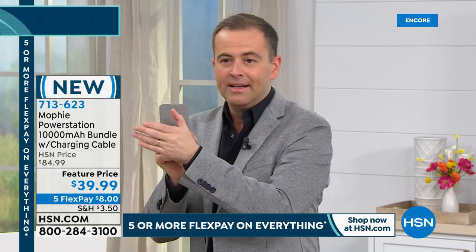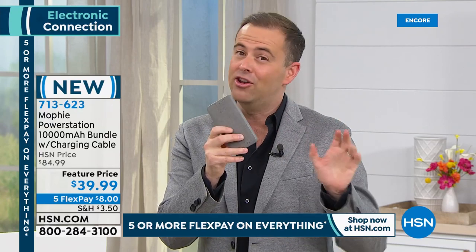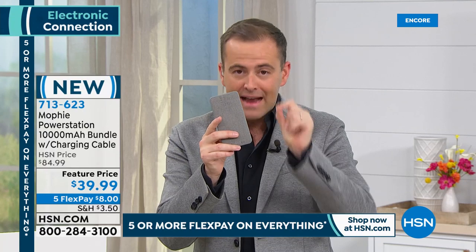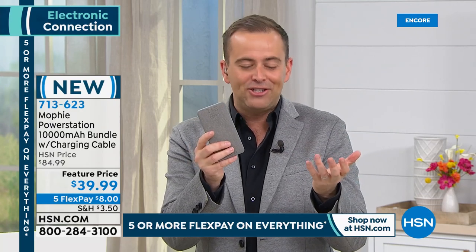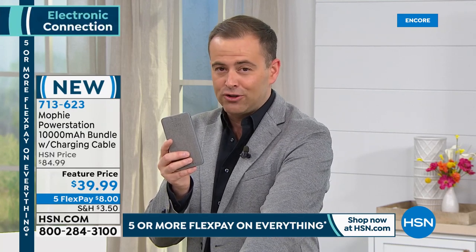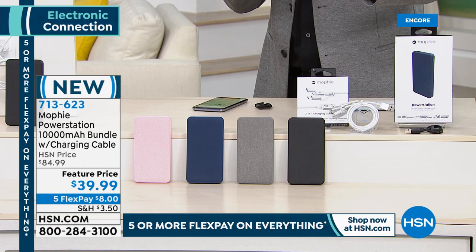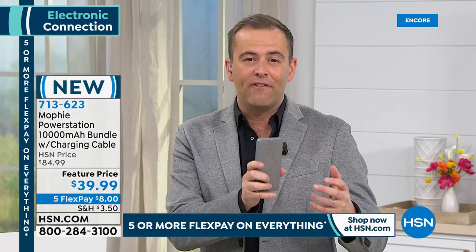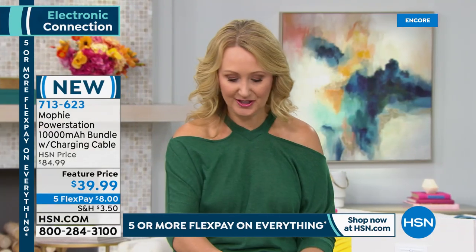Just remember: the bigger the number — 10,000 milliamps — the better it is. Many of us have bought power banks that are 2,000-3,000 milliamps and they're not great. This is Mophie's finest technology at a price that's so affordable. The reason many of us don't buy the big ones is they're too expensive — tonight it's at $39 and change. Colors available: navy, pink, gray, and black — which is the bestseller.